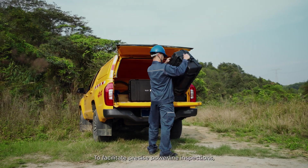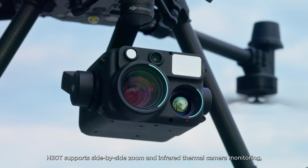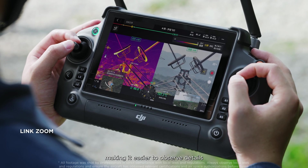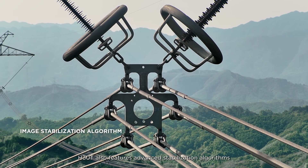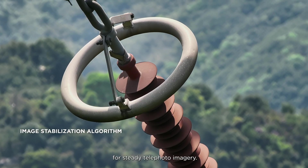To facilitate precise power line inspections, H30T supports side-by-side zoom and infrared thermal camera monitoring, making it easier to observe details and improving inspection efficiency. H30T also features advanced stabilization algorithms for steady telephoto imagery.